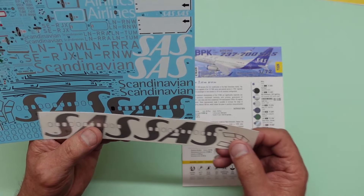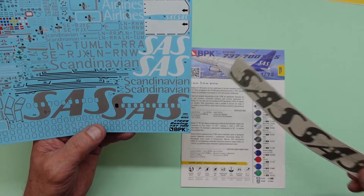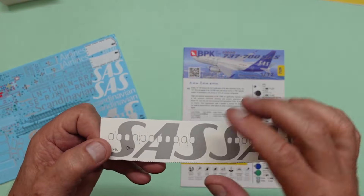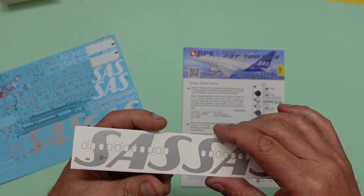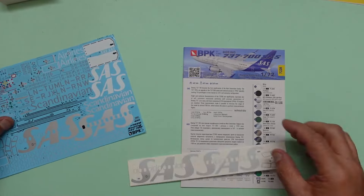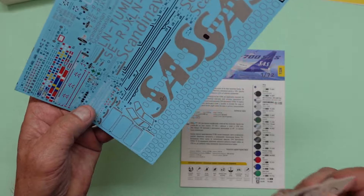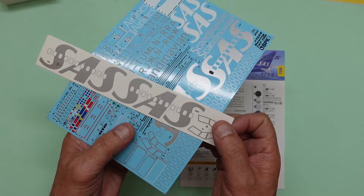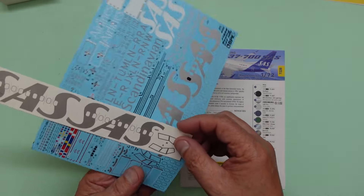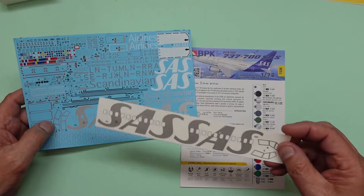We have the SAS markings there. For some reason they've made the mistake of having the silver going right across, so that's why they've given us this extra set. There are separate decals - those little dotted lines there are showing they are separate decals. We also get two sets of windscreen frames. Not sure why we've got two of those, perhaps as spares.